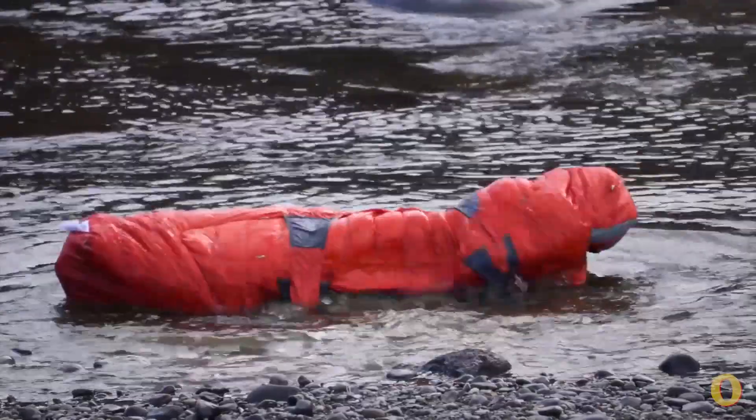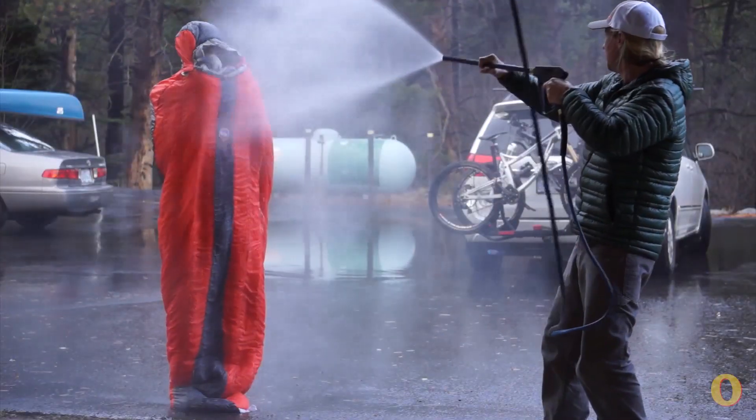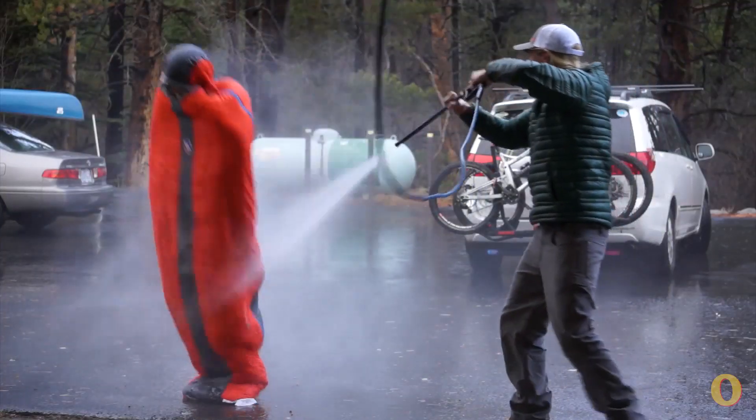Hey, this is Joe Jackson, Outside Online's Gear Guy, and it's very often that I'm asked what the best fill is for a sleeping bag. My first question in reaction to that is: are you going to get it wet? If it's going to get wet, you go synthetic. If it's not going to get wet, you go down.